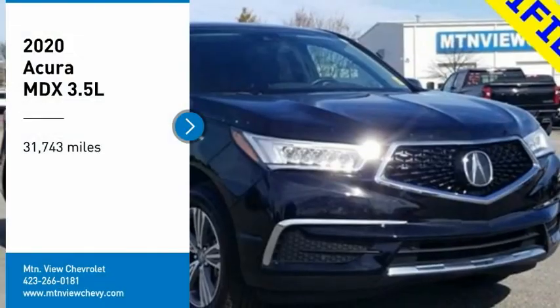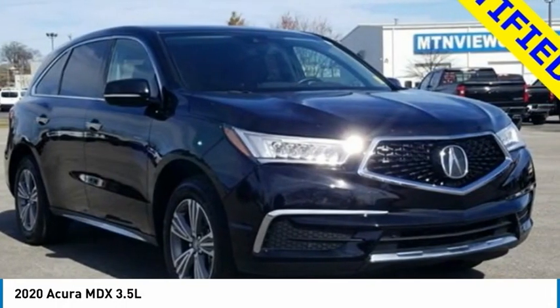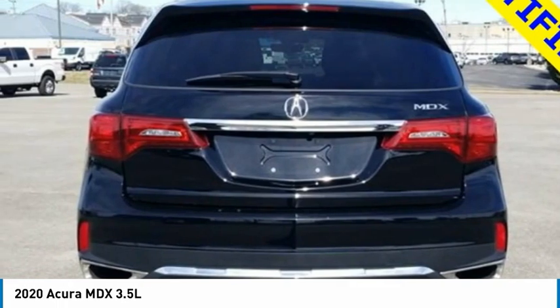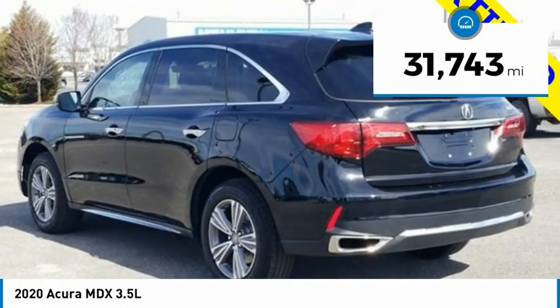Come test drive the 2020 MDX. The Acura MDX is a wonderful choice if you're looking for a mid-size luxury crossover SUV. Thanks to its high safety scores, a strong engine, all-around utility, and capable handling, this vehicle has less than 35,000 miles.